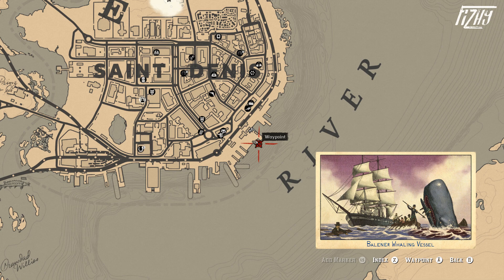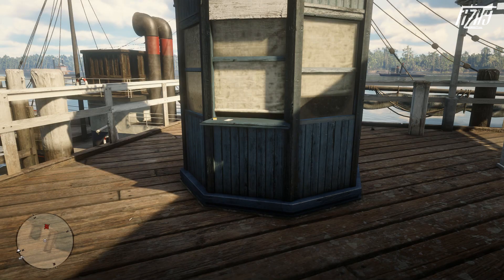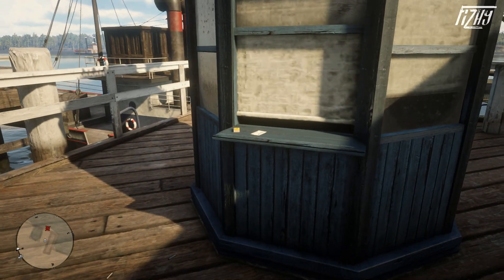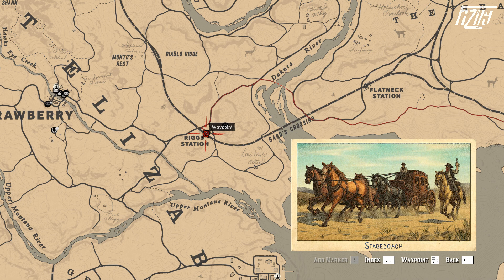Next we have the Ballena Whaling Vessel, the card for which can be found on the docks just a little bit east of where we were before. Up this way we will find a blue ticket booth with the card resting on the windowsill. Obviously, the whaling vessel was used to hunt whales.